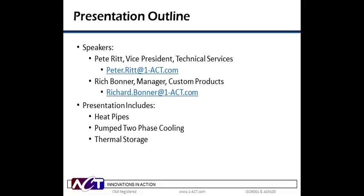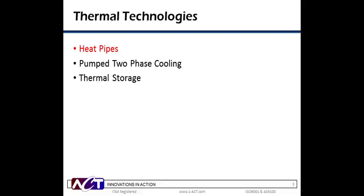Thank you, Billy. I'm Pete Litt, and along with Rich Bonner, we are delighted to be with you today. Devices with increasing power and smaller footprints are demanding a good, stable, cost-effective thermal management solution, and many options are available today, including passive thermal management, pump systems, and thermal storage. Each of these has provided excellent thermal management for different applications. In today's webinar, we'll provide an overview of three very different thermal technologies: passive heat pipes, pump two-phase cooling systems, and temporary thermal storage slash phase change materials. We'll provide an overview of each, explain how they function, and show some examples of when they should be considered.